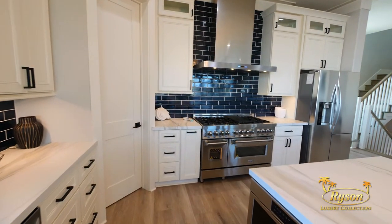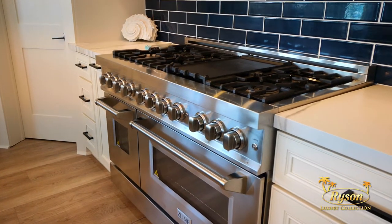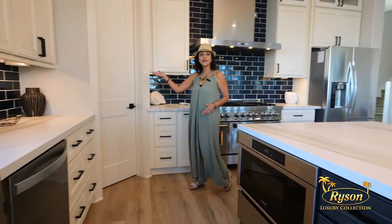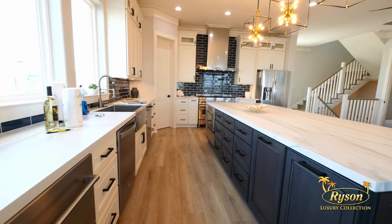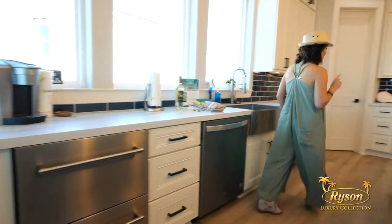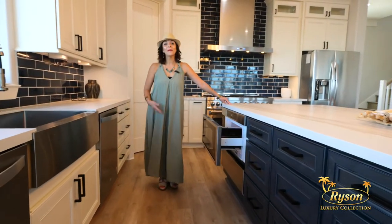This kitchen also offers an extra large refrigerator, a six-burner gas stovetop, two ovens, a walk-in pantry, two dishwashers, and two drawer beverage refrigerators. And last but not least, check this out — an under-the-counter microwave.